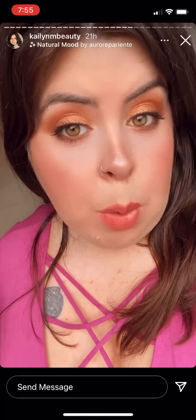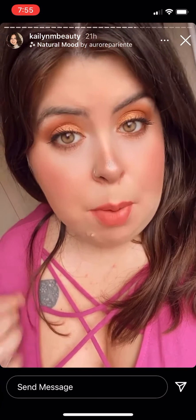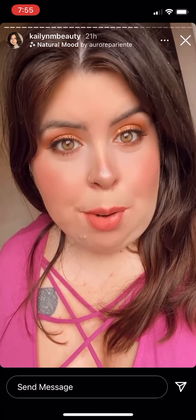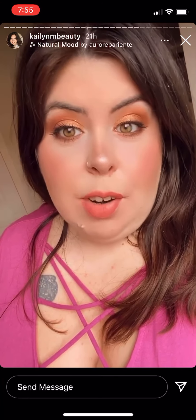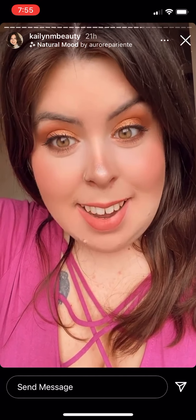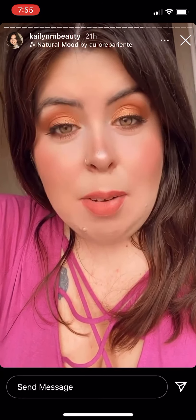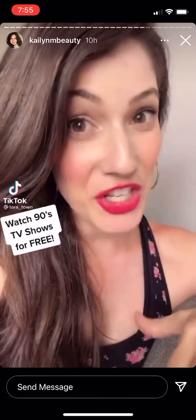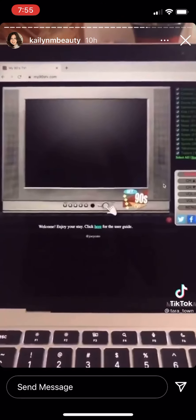Me and my friend used to talk with a British accent when we were like eight years old and we would go to the park and tell people we were the Spice Girls' little sisters, and they actually believed us — which is so crazy. I can do a not-very-good version of a British accent. You have to see this website — type in my90stv.com and you'll see an old school TV pop up.